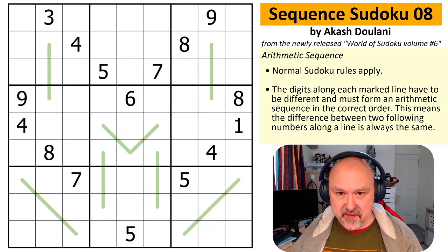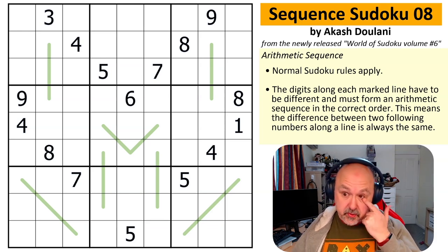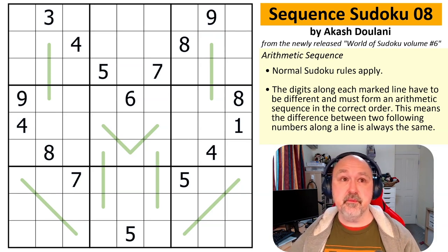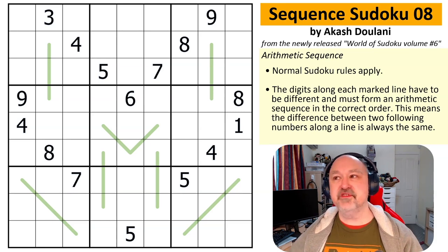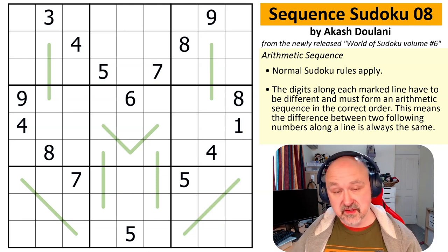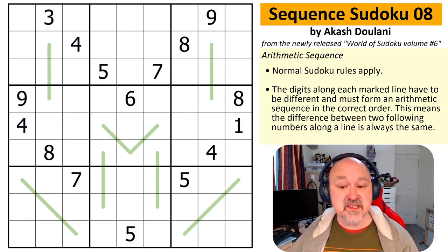Let's have a look at Sequence Sudoku 8, which is one of the Sequence Sudokus from the book. Akash told me most of the puzzles in the book should be approachable — not brutally difficult, but the sort of average fare that I do on my channel, or even a little bit easier. This one might be slightly harder than average, but let's find out.